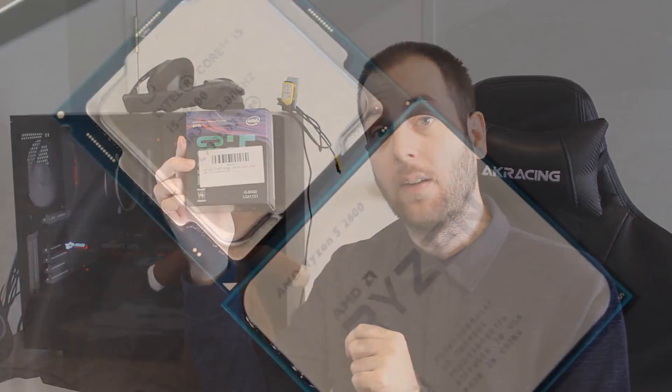However, to be fair to the 8400, when it came to gaming it opened up a decent gap — especially compared to the stock 2600. Once the 2600 was overclocked to 4.1 GHz it did close that gap quite a bit, but it wasn't enough to catch the 8400. So in terms of gaming, the 8400 is the winner. And since most of you are probably buying the CPU for gaming, I would say the 8400 wins the benchmarks.